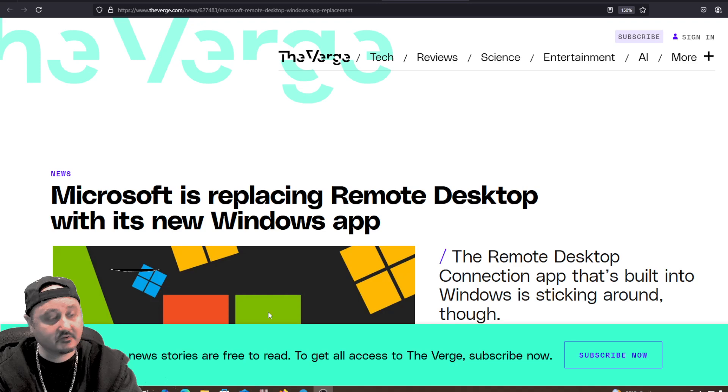Microsoft is replacing the Remote Desktop app with a new Windows app. I use the Remote Desktop app to remotely connect into my server at home, and there are other options out there to do that type of thing. Let's talk about what's going on here.